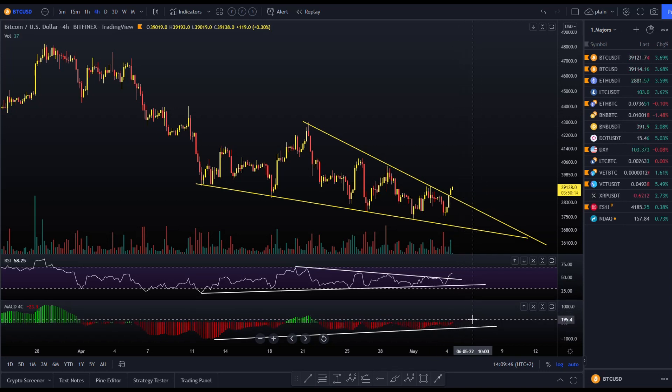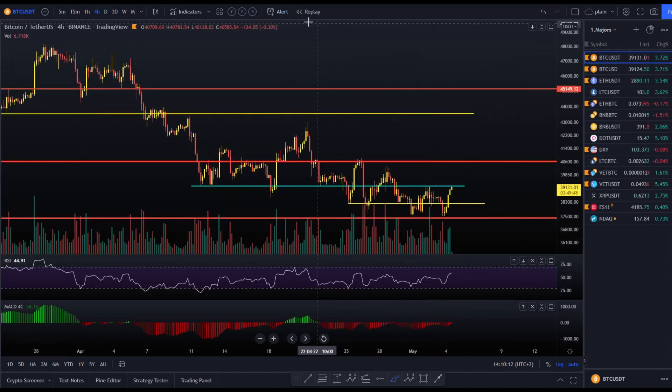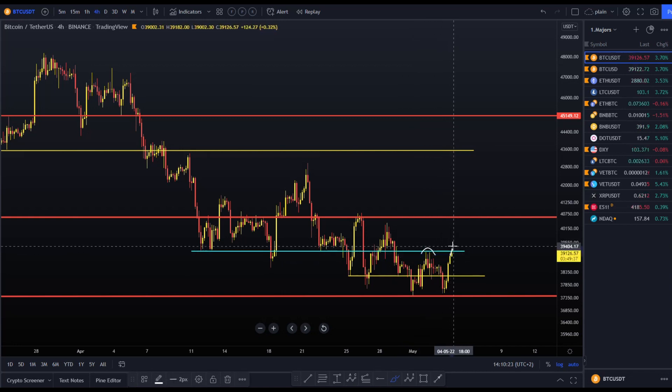MACD is almost turning green on the four-hour chart, but it's FOMC day so this could be a very short-lived breakout — it could fall back down and invalidate this pattern. We have to see what happens tonight with FOMC; otherwise this should have a target towards 43,000. But I prefer to look at the support/resistance chart — at the moment we are running into that resistance where we got rejected the past few days.